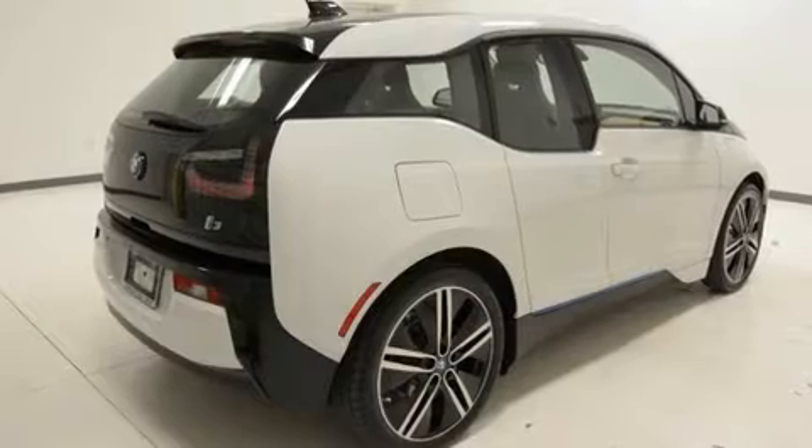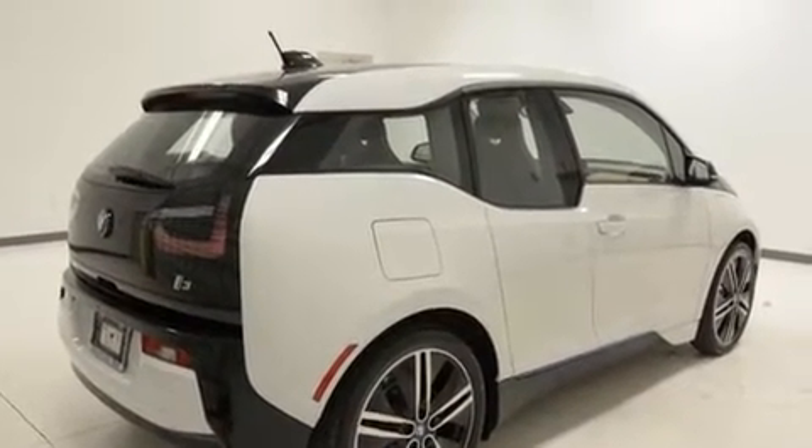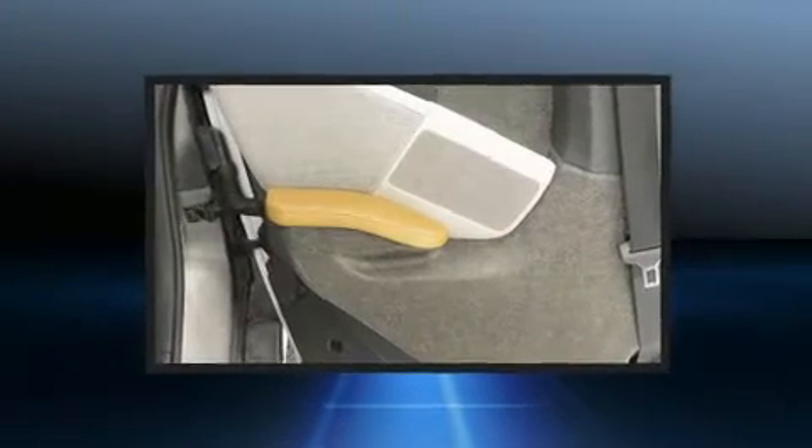Features include automatic dimming door mirrors, heated seats, fully automatic headlights, rear wipers, and a split-folding rear seat. Storage solutions are integrated throughout the interior, demonstrating thoughtful attention to detail.